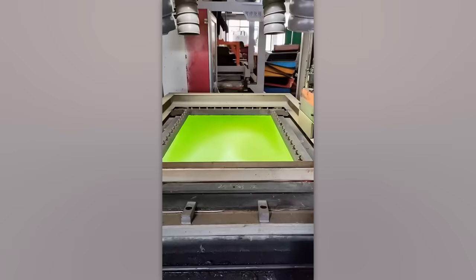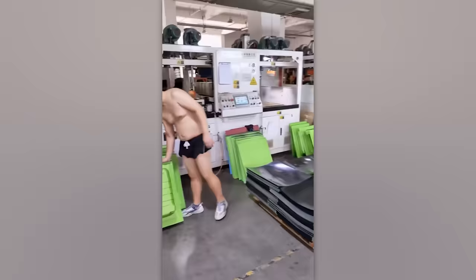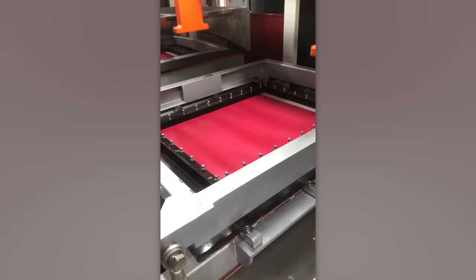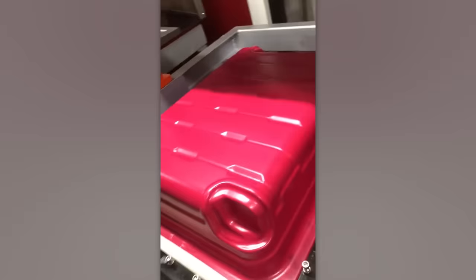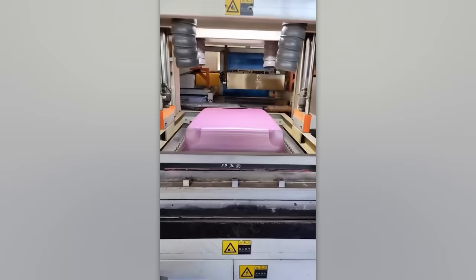Welcome to our suitcase factory. You'll be surprised by how quickly plastic turns into the casing for our future suitcases, all thanks to this amazing machine. It inflates the material, heats it up, and then immediately shapes it. This turns a flat sheet into a sturdy, spacious case.